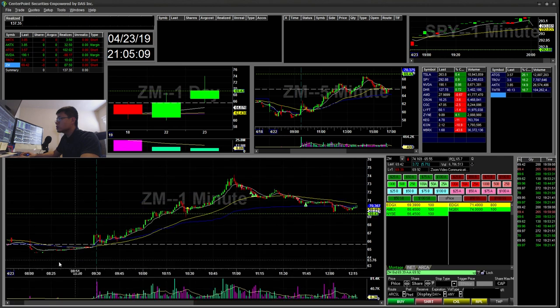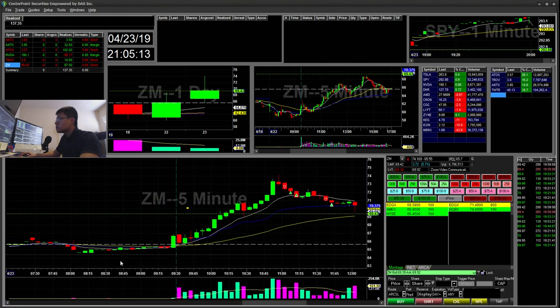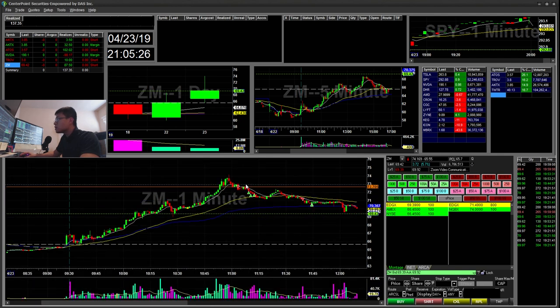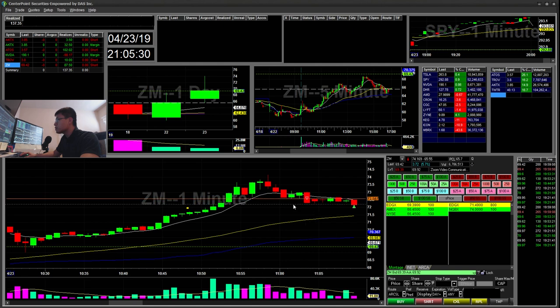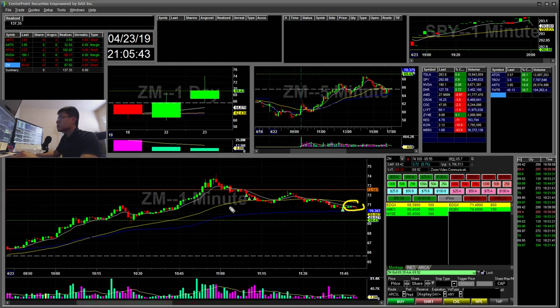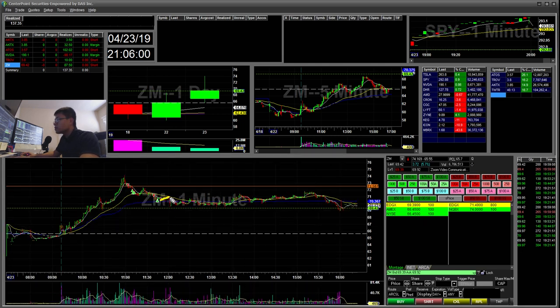Zoom — I did two short trades on this. It was kind of overextended on the 5-minute. You can see it tested $74 and kind of popped up towards $74. I went ahead and tried to short the next 5-minute low there. It was also creating a cup and handle right here. I went ahead and shorted there, covered half — I think I only had 100 shares — and then just covered there for the rest. I think this was like a $40 winner. Then I did another short for this small cup and handle break. I went short there and took the rest off at VWAP. There was a little bounce off VWAP and then it faded back down to $69.